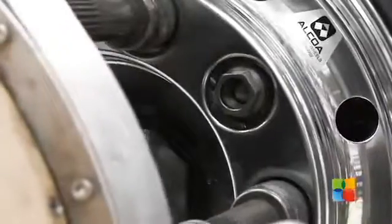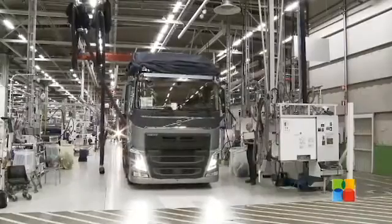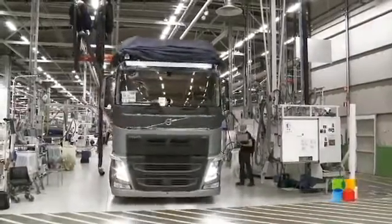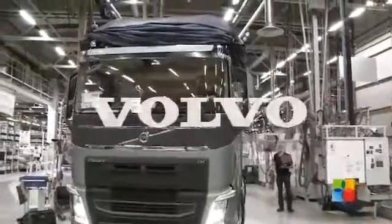All in all, it takes just over 5 days and 2,790 screws to transform sheet steel and high-tech electronics into a state-of-the-art machine weighing about 8,000 kilograms. The all-new Volvo FH.